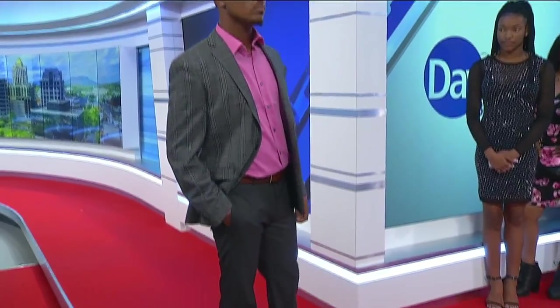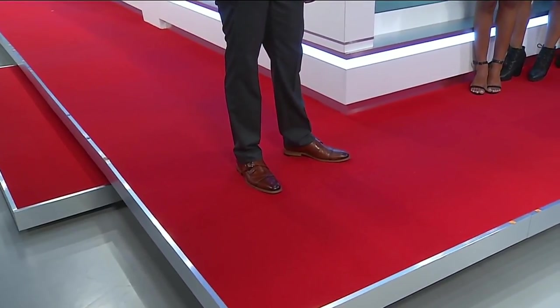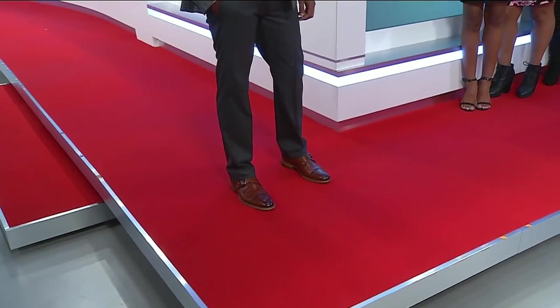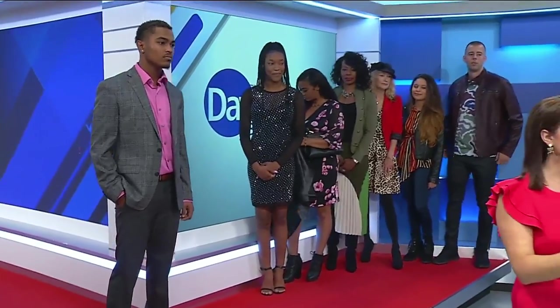This menswear look is more work attire. Gray is a huge color for menswear this season, but we wanted to add a pop of color. You can do gray on gray or black and gray, but adding that pop of color is highly recommended. This is a jacket with a pair of pants — separates you can switch up. A pop of color always brightens up neutral tones, and you can wear it with many different colors.